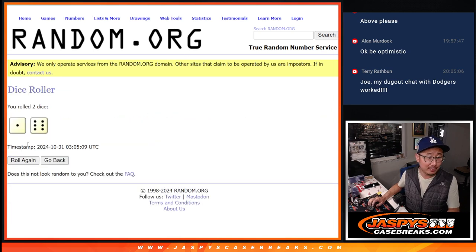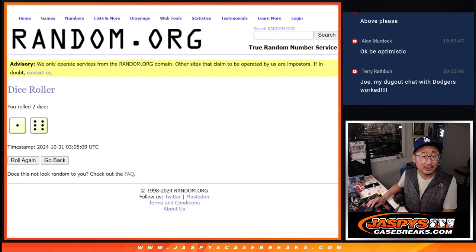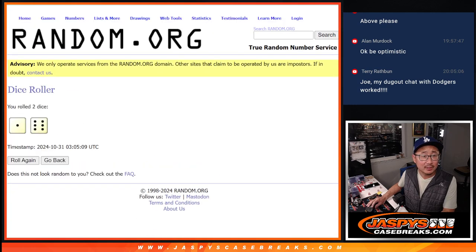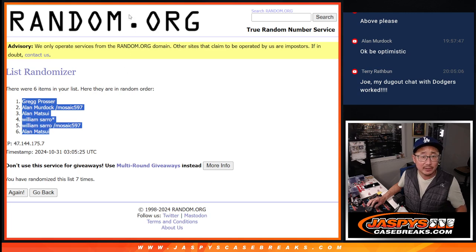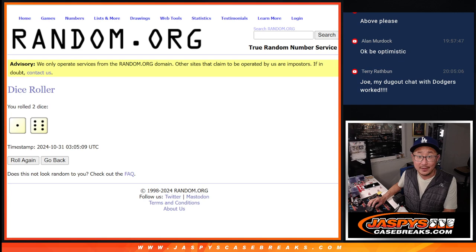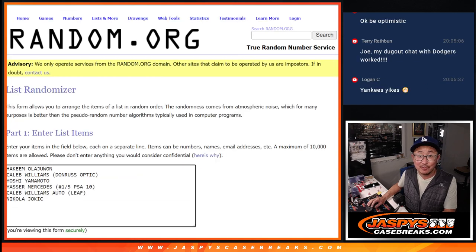Good luck, let's roll it — let's randomize it. One and a six, seven times. Names and hits, good luck. One, two, three, four, five, six, and seventh and final time. Greg down to Alan Matsui. And the hits — good luck, one and a six, seven times for the hits.